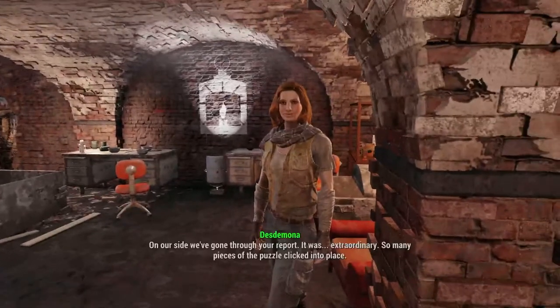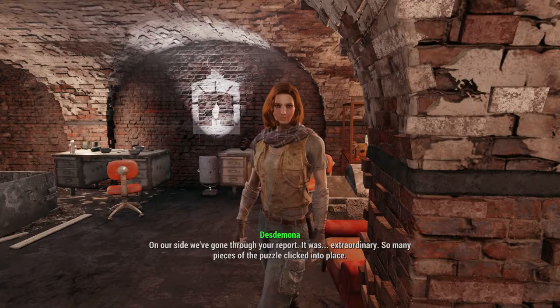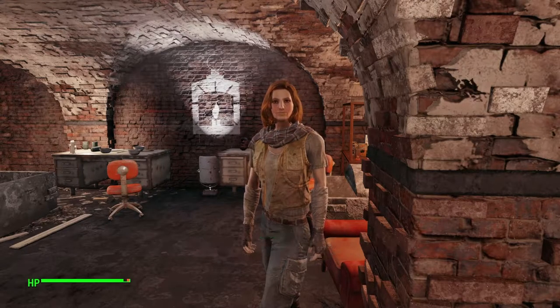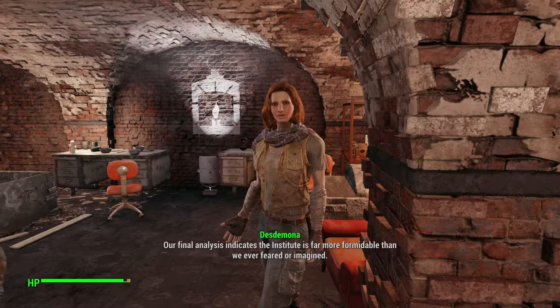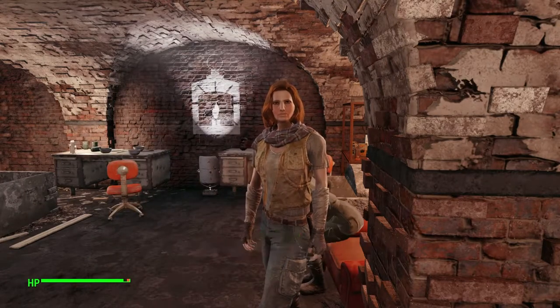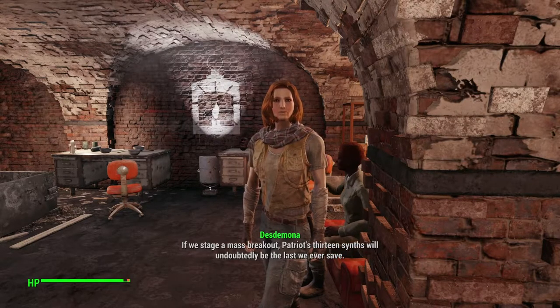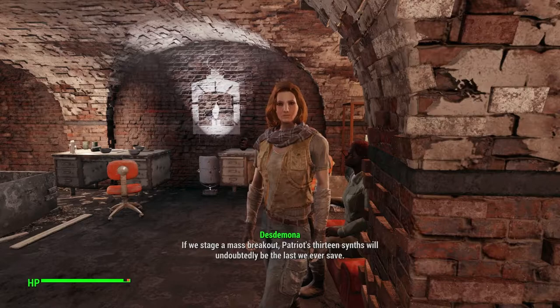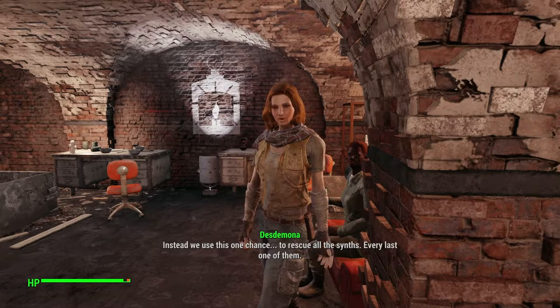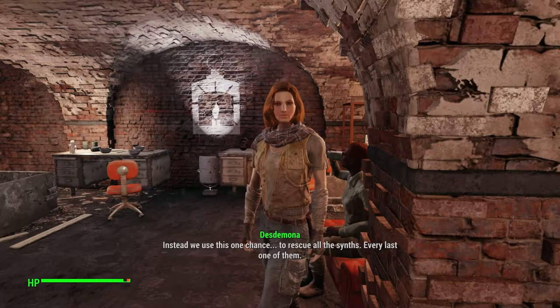Excellent work. On our side, we've gone through your report — it was extraordinary, so many pieces of the puzzle clicked into place. Our final analysis indicates the Institute is far more formidable than we ever feared or imagined. If we stage a mass breakout, Patriot's 13 synths will undoubtedly be the last we ever saved. So what do you propose? This one chance — to rescue all the synths. Every. Last. One of them.